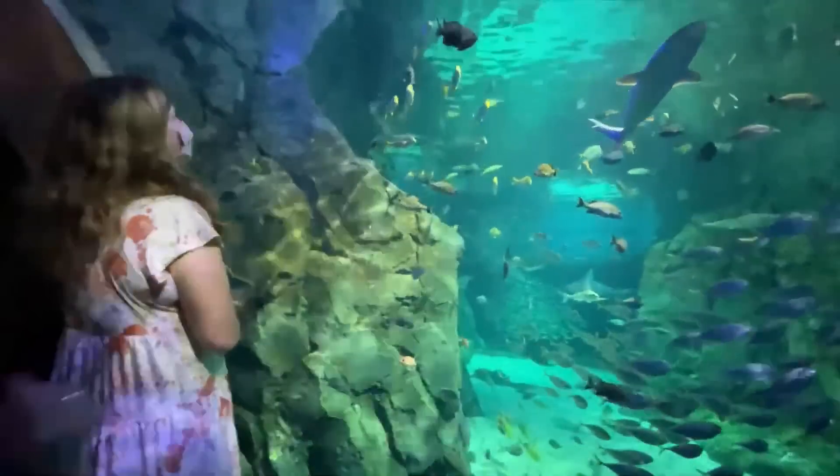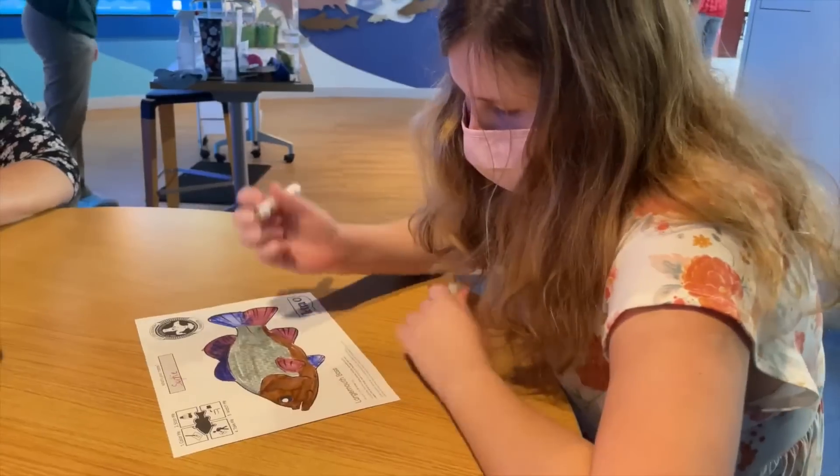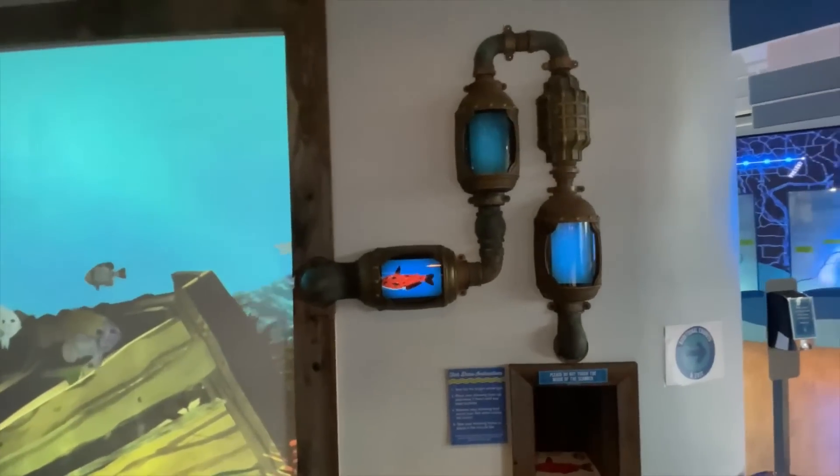Time to complain about how much cooler entertainment for kids is these days. Check out this thing in the St. Louis Aquarium. You paint a fish on paper in any colors, put it under a special scanner, and in a moment, it starts swimming.